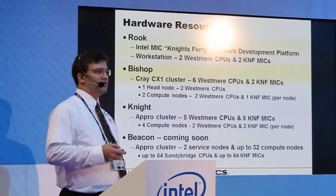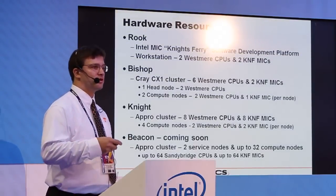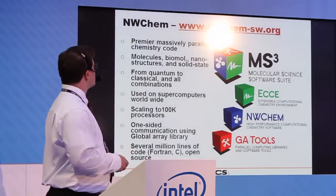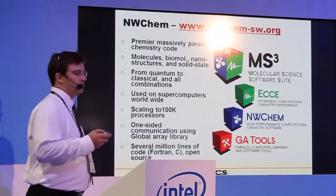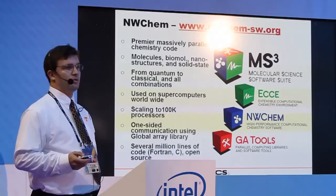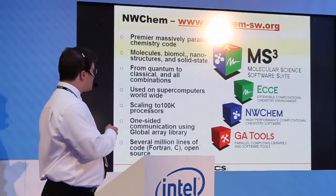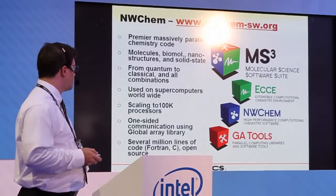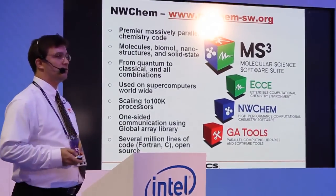The point of Beacon is to make this available to NSF researchers so that they can prepare for the commercial launch of the product. The first application I'd like to talk about today is NWChem. It's a premier massively parallel chemistry code, used throughout the NSF and DOE world for a broad variety of applications. It scales to over 100,000 processors, consists of several million lines of Fortran and C, and is all open source.